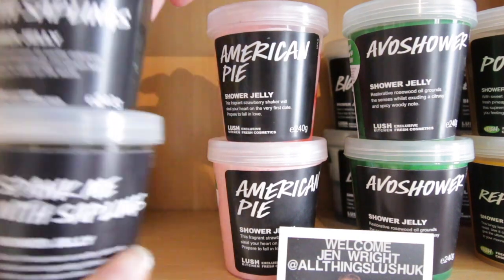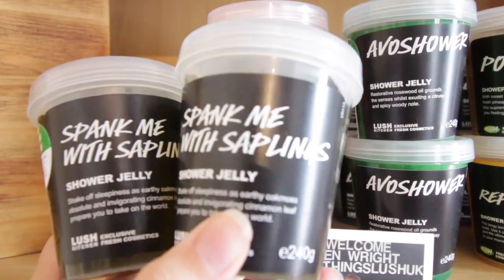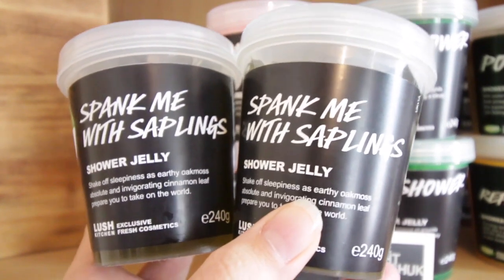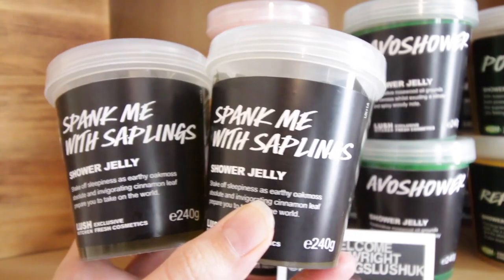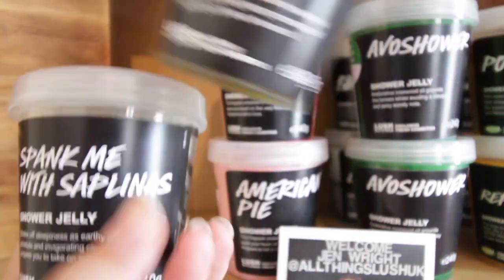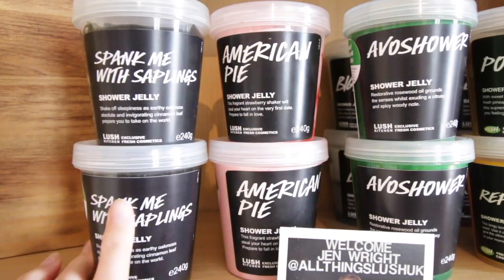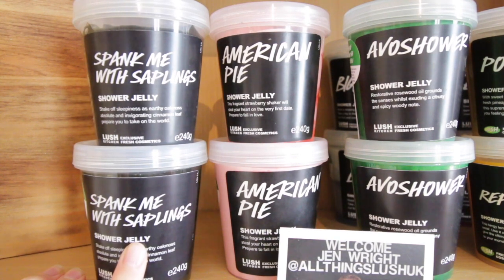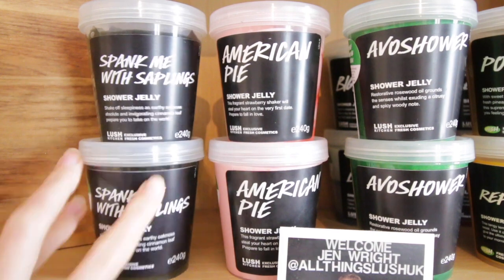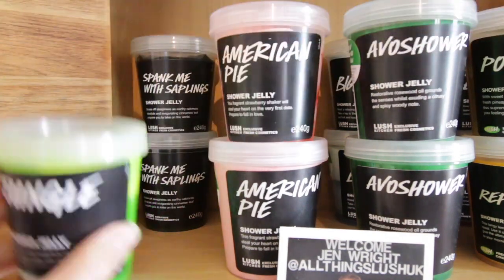Up next we have two Spank Me with Saplings. I don't really know why I bought three of these — and no, that's not me not being able to count. I do have another one in the shower that I'm about to use up. This was a product I first bought years ago when it was in the retro range, only released in 100g tubs. When it came out again I thought, why not. Very unique smell.